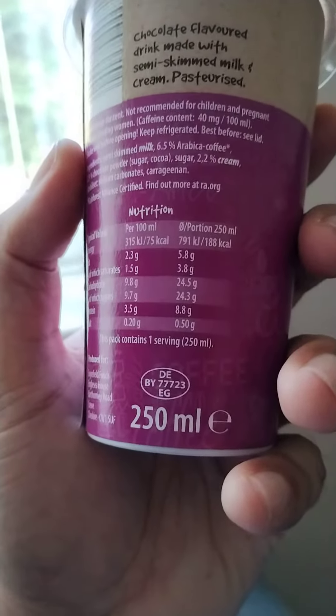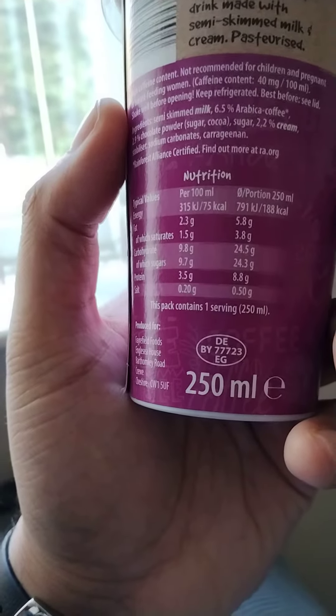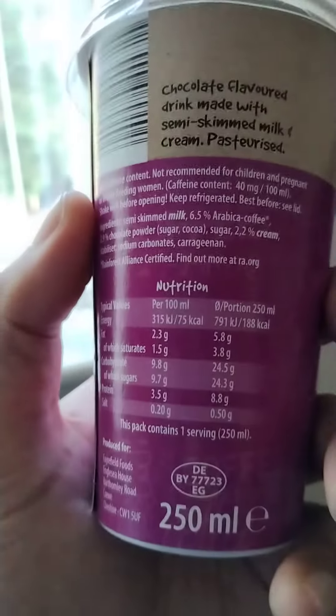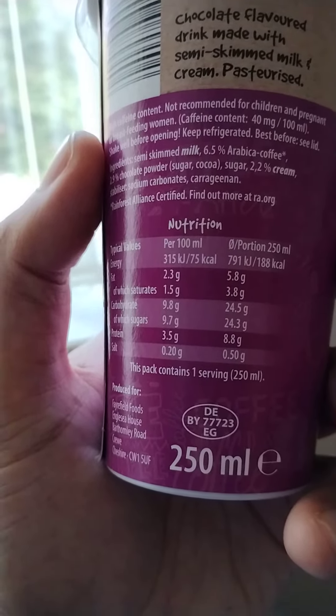Nutrition information per 250ml: energy is 180 calories, fat is 5.8g, saturates 3.8g, carbohydrate is 24.5g, sugars 24.3g, protein is 8.8g, and salt is half a gram.